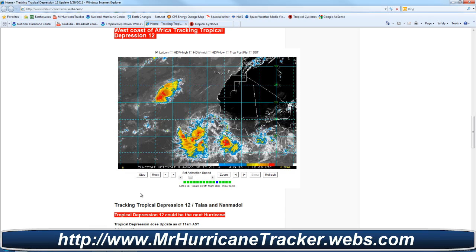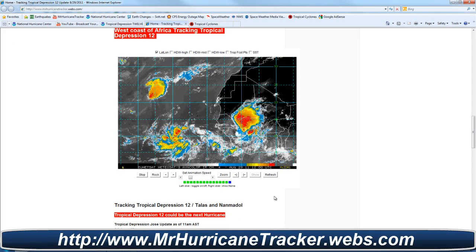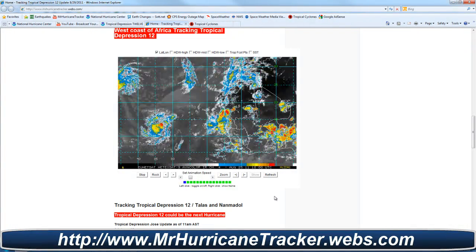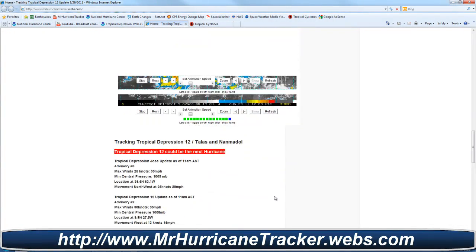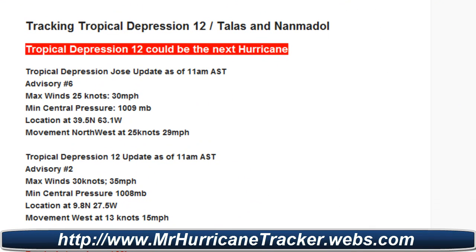Let's go ahead and take a look at MrHurricanetracker.webs.com. Take a look at this radar — this is a good radar. You can take a look at it directly at the website. We're going to track Tropical Depression 12 now, showing the information from the National Hurricane Center Advisory No. 2.